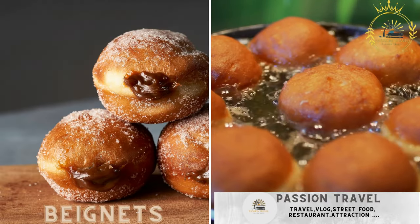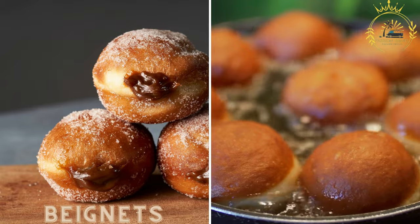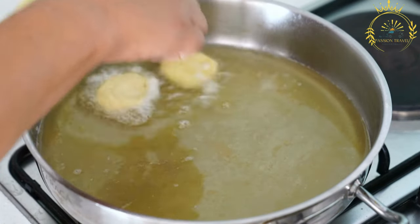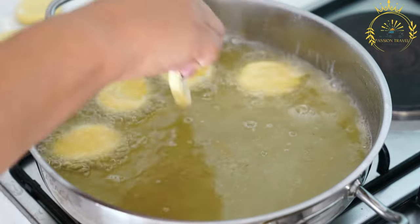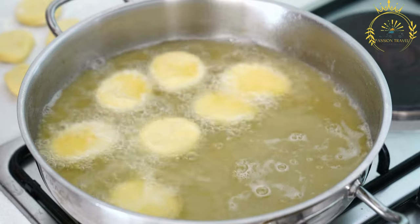Beignets: fried doughnuts or fritters, sometimes filled with sweet or savory ingredients. Beignets are a delightful and popular type of deep-fried pastry found in various cultures around the world, especially beloved in African countries including Gabon. They are a delicious treat often enjoyed as a breakfast item, dessert, or snack.